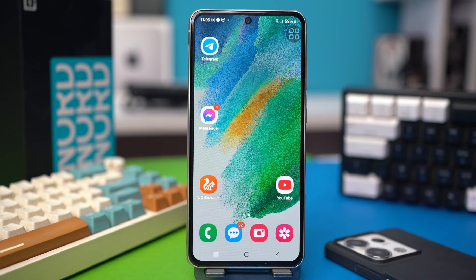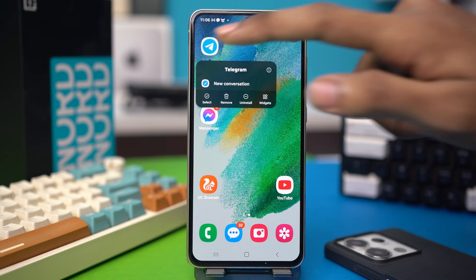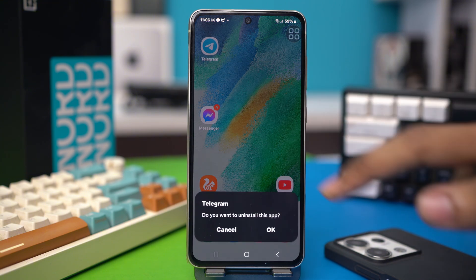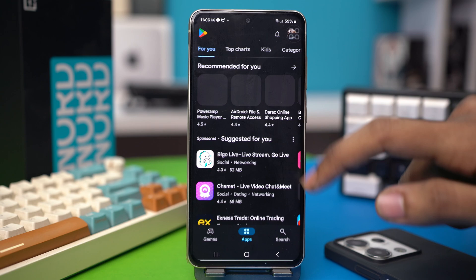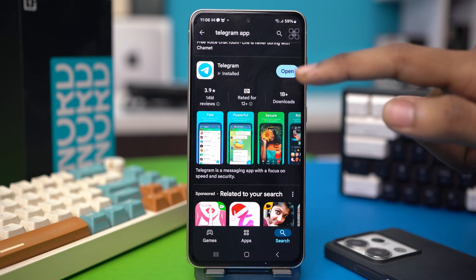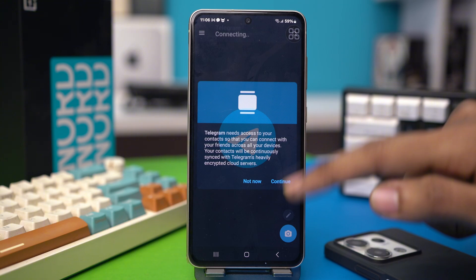If it still doesn't work, try Solution 2: Uninstall the application and reinstall it. To do this, tap and hold the Telegram app again, and tap uninstall, then confirm the uninstallation. After that, go to the Play Store and search for Telegram, then reinstall it. After it's reinstalled, open the app and try the process again.